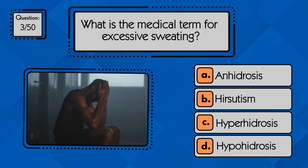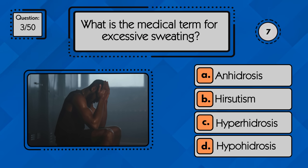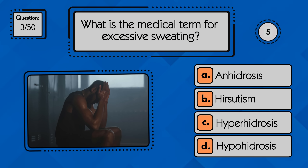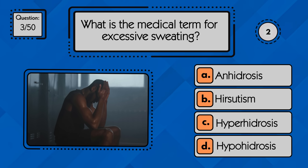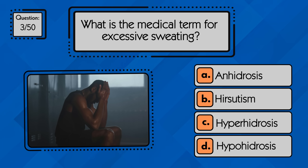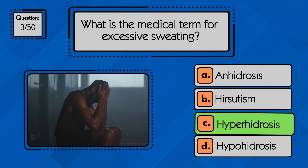What is the medical term for excessive sweating? The medical term for excessive sweating is hyperhidrosis.